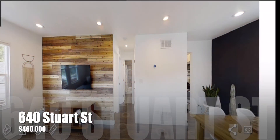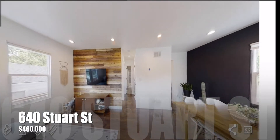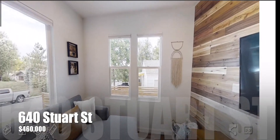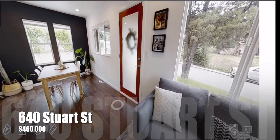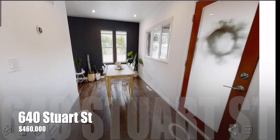As we enter the home you immediately notice a semi-open floor plan with a living area to your left and a dining area to your right. A ton of natural light coming into this home with these great windows — all new windows installed less than two years ago. As you can see, just a great bright open space.